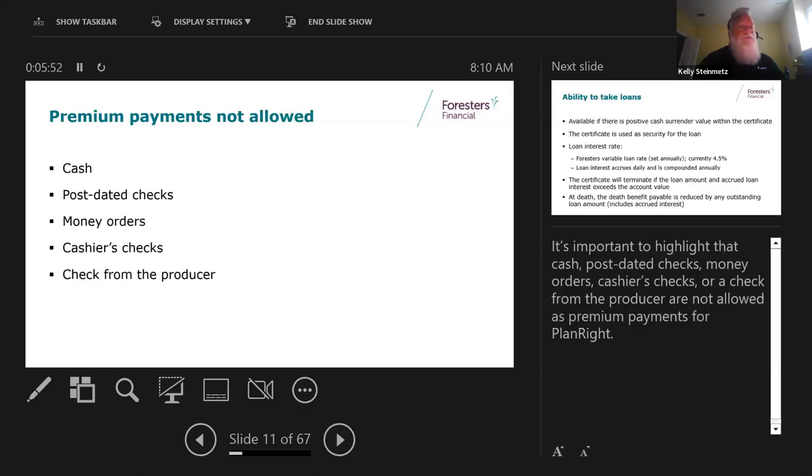Premiums are payable to age 121. What's not allowed for payments: we don't accept cash, you cannot use post-dated checks or money orders for the first payment. You can use a money order for a second or third payment down the road, but the first payment must come through a personal check or bank draft. No cashier's checks. As a producer, you can't pay for it unless it's something you're writing on yourself.